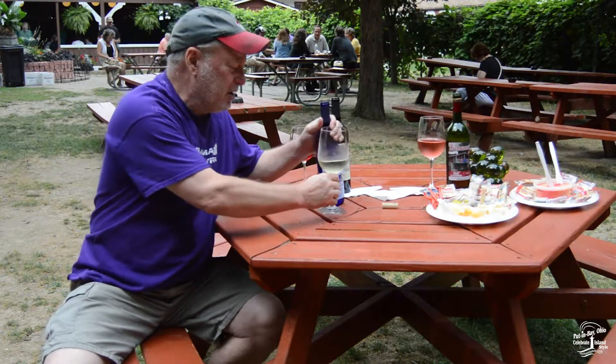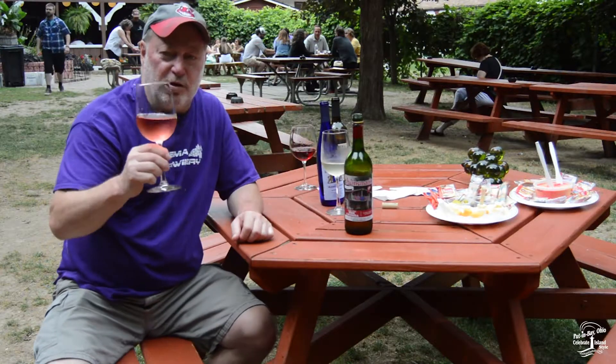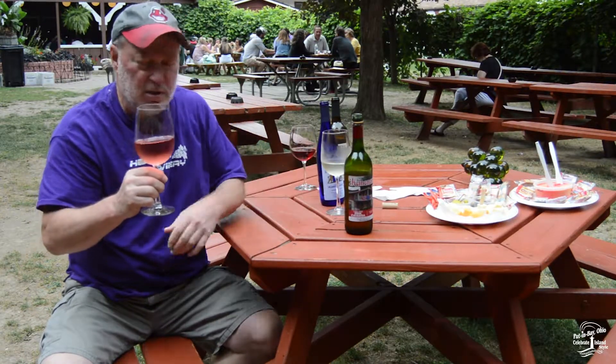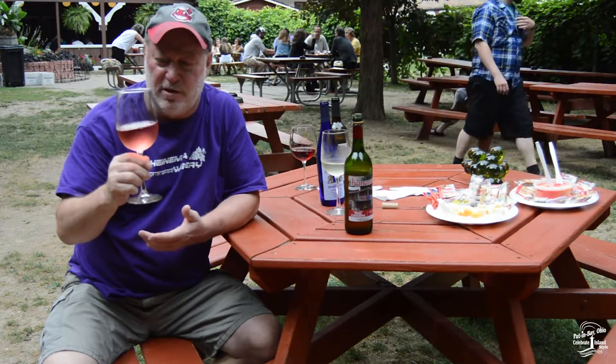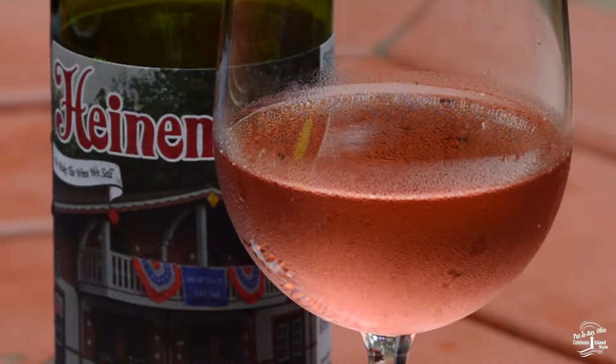Our third wine that I'd like to talk about is our Pink Catawba. Pink Catawba is our number one selling wine. You can tell by the color why we call it Pink Catawba — it's made from the Catawba grape. This is a semi-sweet wine. We call it our fun wine because it's a very fun wine to drink. If you're not a big wine drinker, you might want to try our Pink Catawba.